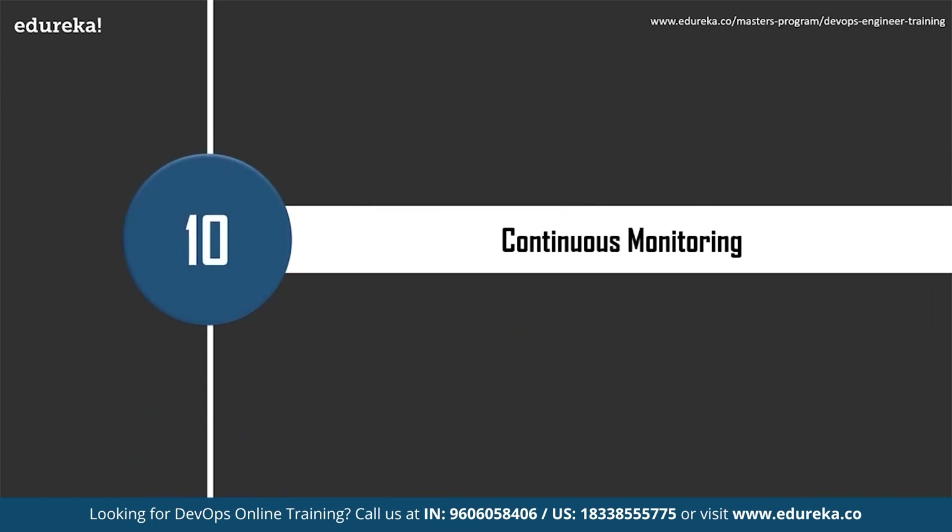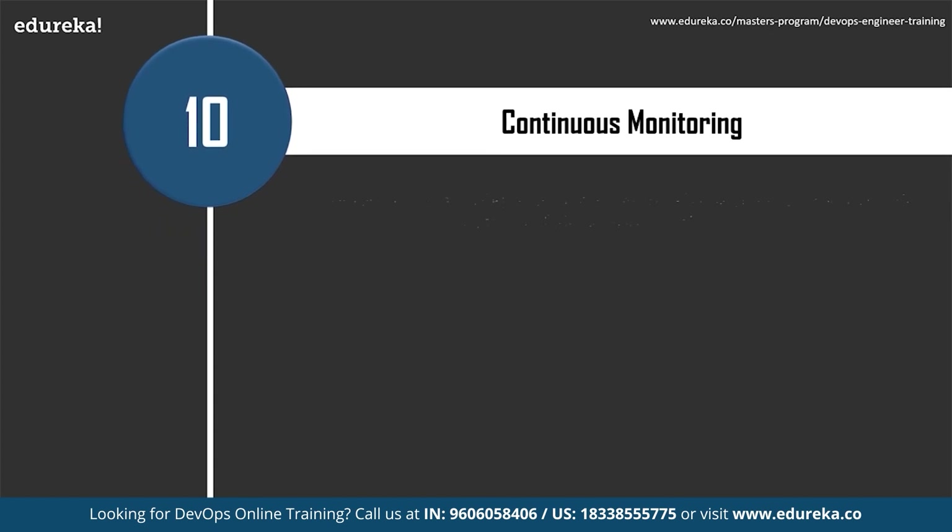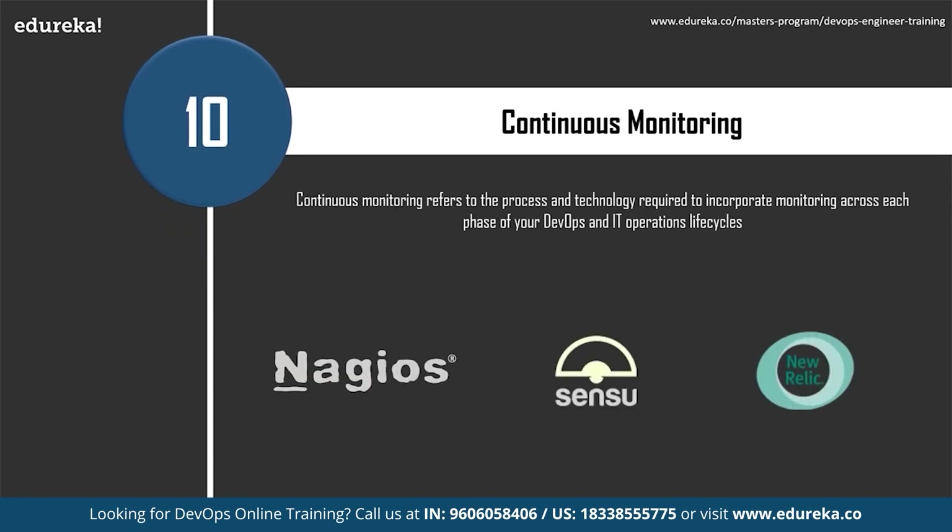The last important skill is Continuous Monitoring. It refers to the process and technology required to incorporate monitoring across each phase of your DevOps and IT operations lifecycle. It helps to continuously ensure the health, performance, and reliability of your application and infrastructure as it moves from development to production. Popular tools include Nagios — a free, open source tool for monitoring systems, networks, and infrastructure; Sensu, an open source monitoring tool for cloud environments deployable through Chef and Puppet; and New Relic, which supports monitoring of PHP, Ruby, Java, and Node.js applications.